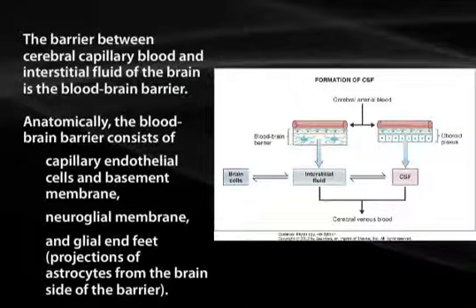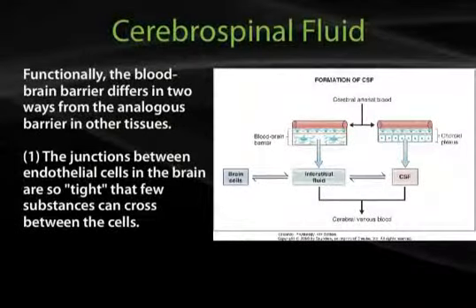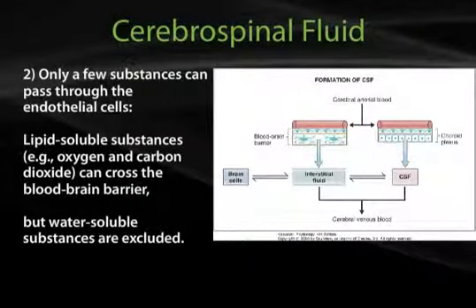Functionally, the blood-brain barrier differs in two ways from the analogous barrier in other tissues. The junctions between endothelial cells in the brain are so tight that few substances can cross between the cells. Only a few substances can pass through the endothelial cells. Lipid-soluble substances, such as oxygen and carbon dioxide, can cross the blood-brain barrier, but water-soluble substances are excluded.